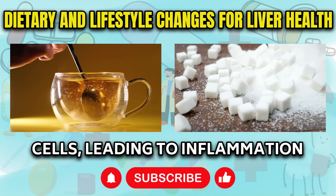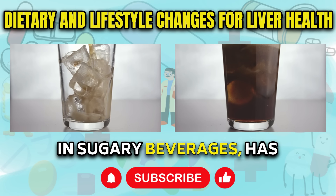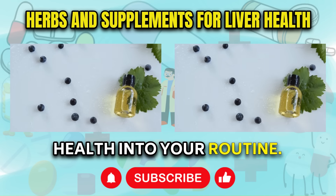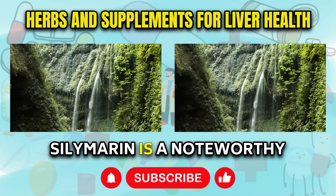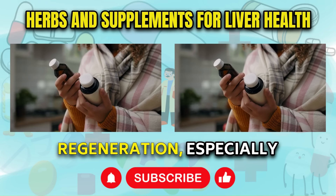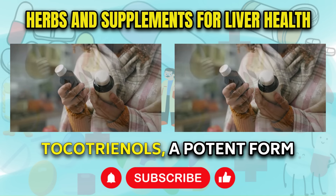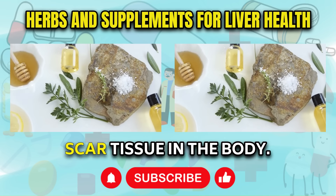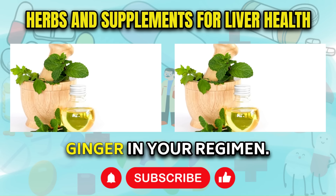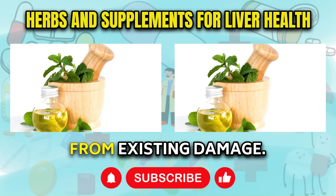Alcohol directly harms liver cells, leading to inflammation and scarring, while sugar, especially fructose found in sugary beverages, has a similar damaging effect. Incorporate potent herbs that support liver health into your routine. Milk thistle containing silymarin is a noteworthy choice as it acts as a robust antioxidant, fortifying liver cells and aiding in their regeneration, especially in the face of damage from alcohol, drugs, and sugar. We also recommend tocotrienols, a potent form of vitamin E which can reduce scar tissue in the body. Additionally, consider including turmeric, garlic, and fresh ginger in your regimen. Following these steps can safeguard your liver from further harm and promote its recovery from existing damage.